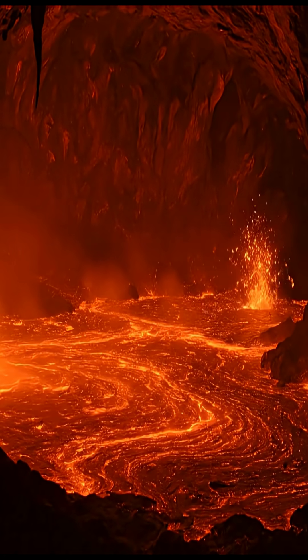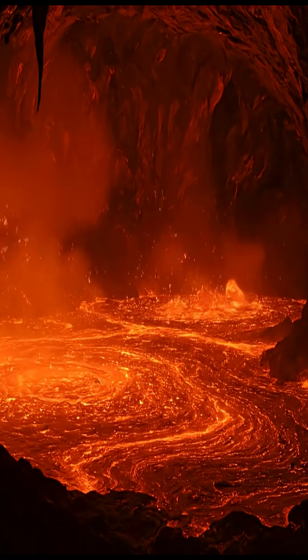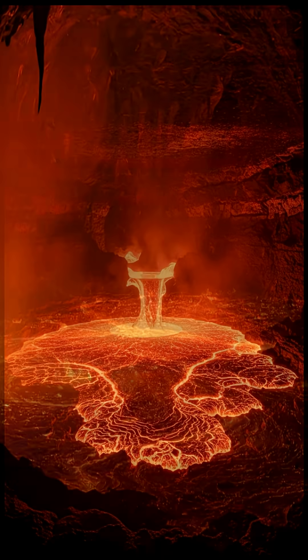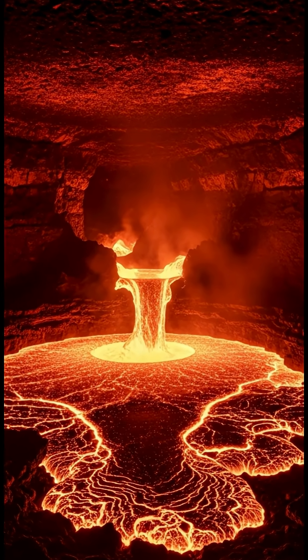Deep beneath our feet, kilometers below the Earth's surface, lies the heart of a volcano, the magma chamber. Here, molten rock, superheated gases and minerals collect under immense pressure from the surrounding crust.